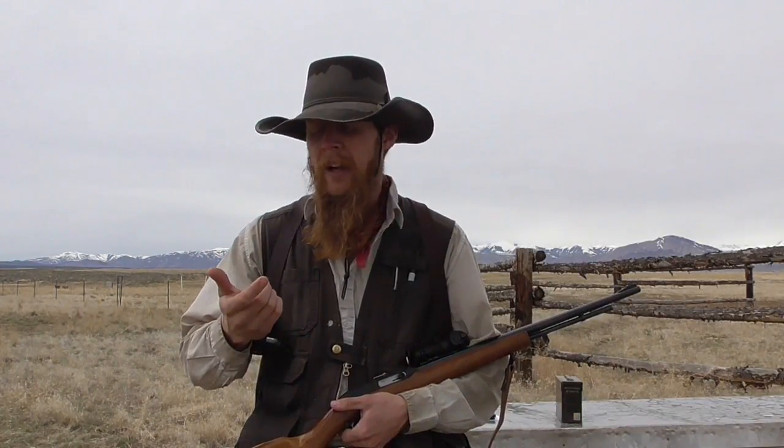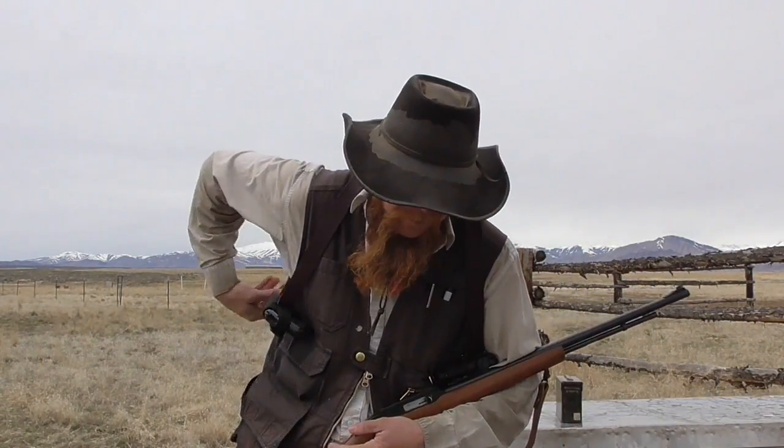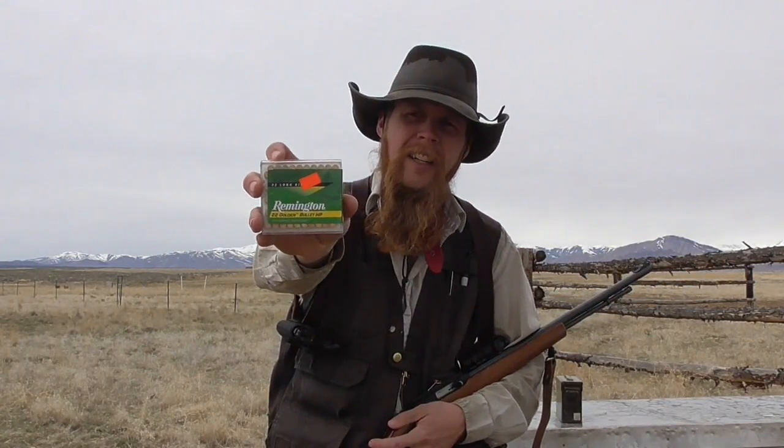I've actually got two automatic .22 pistols, both with 3-inch barrels. I'm curious to see if there's going to be any measurable difference between guns with the same barrel length but different makes and models. And then I've got the Heritage Arms Rough Rider with the 6-inch barrel, and my Marlin Model 60 with a 22-inch barrel. I'm going to be using Remington Golden Bullet ammunition for all of these tests — a pretty typical representative .22 long rifle round. So without further ado, let's start shooting some rounds across the chronograph and see what kind of velocities we can get.